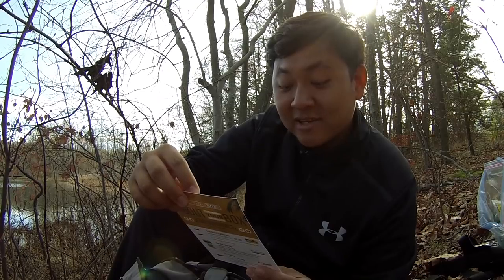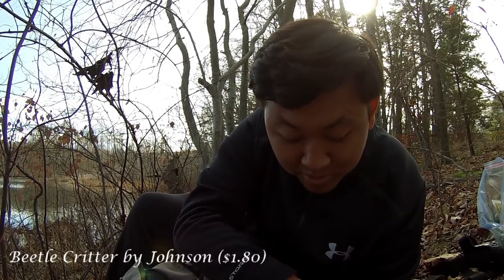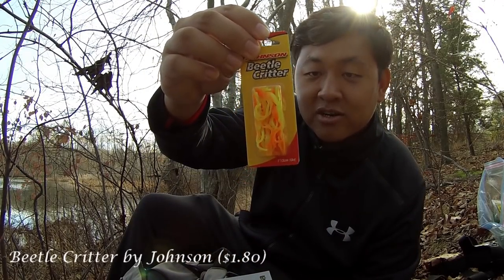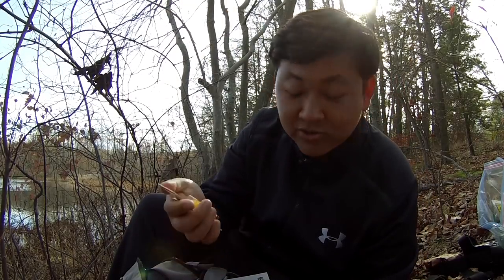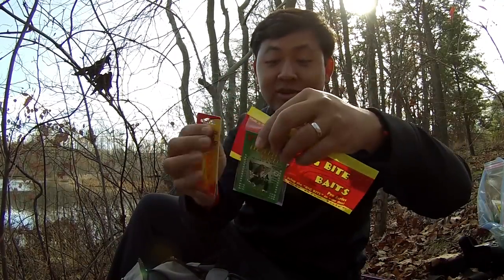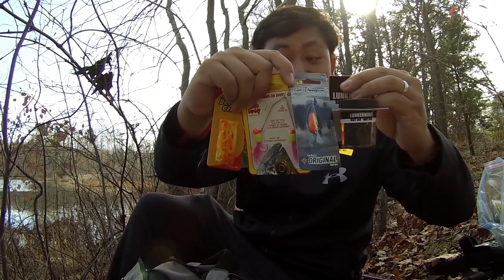And finally, the last one for the day is a Beetle Critter by Johnson, on the value of $1.80. There's a little panfish and a crappie on the end. Very cool stuff. Thankfully, I got a lot of jig heads in my bag, so this seems like a good collection of baits. Nice little collection of baits. We're going to try to catch some fish on this stuff today. Let me get my stuff ready. Let's go fishing.